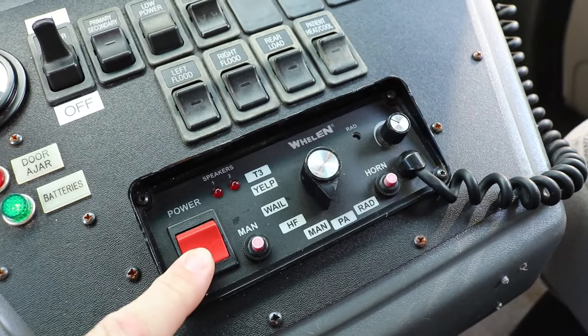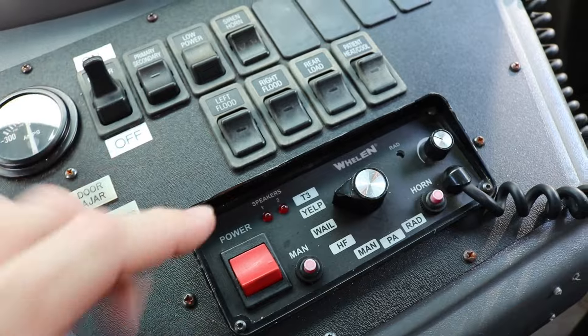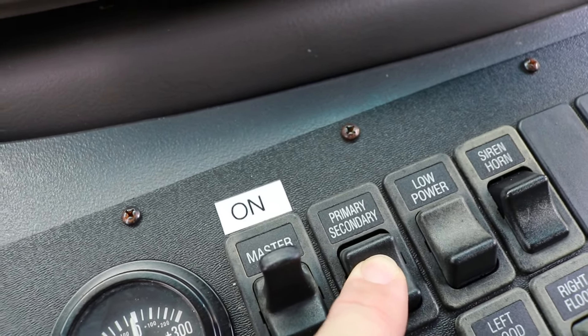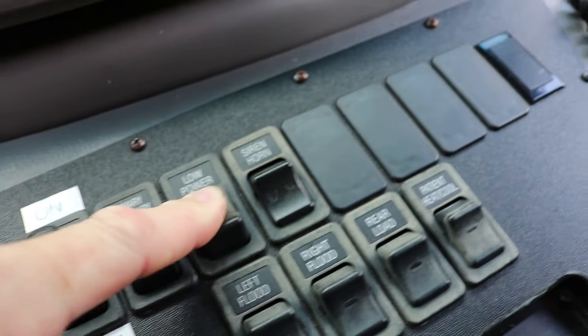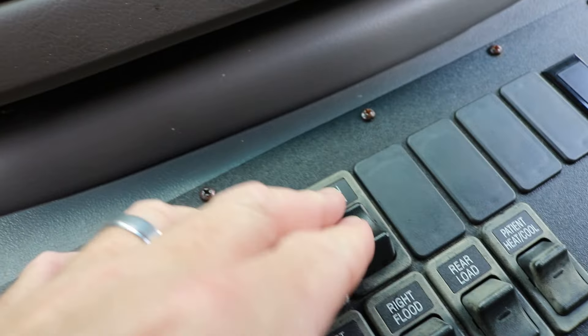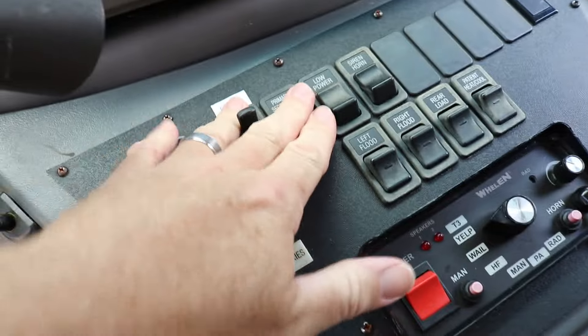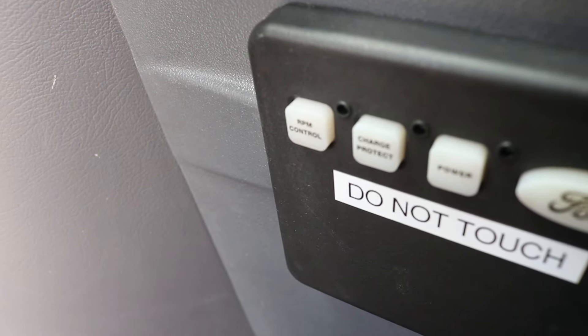I figured out the master switch turns on everything in the back. You've got different siren controls here — yelp and wail — and the sound works. Up here there's what I assume are primary and secondary switches for the lights and strobes; those are currently not working. There's also a lower power setting, which I assume reduces strobe brightness. I saw a video where someone converts the siren to operate off the horn — you can change in and out — but otherwise I don't fully understand this control panel yet.